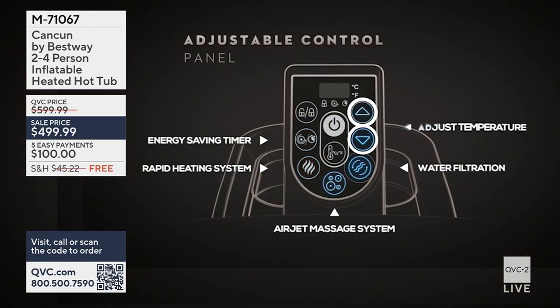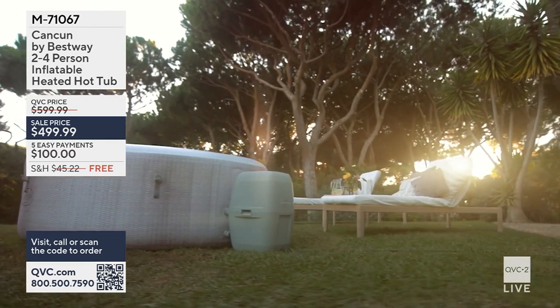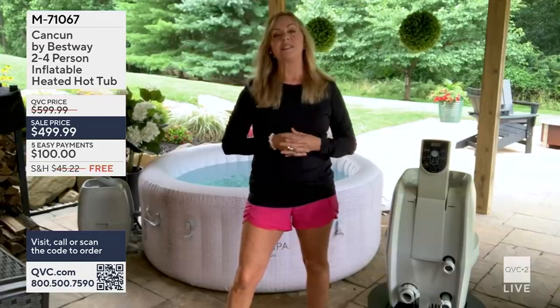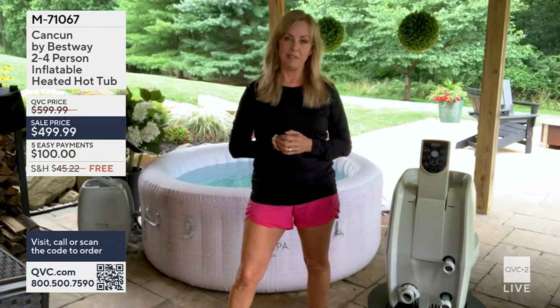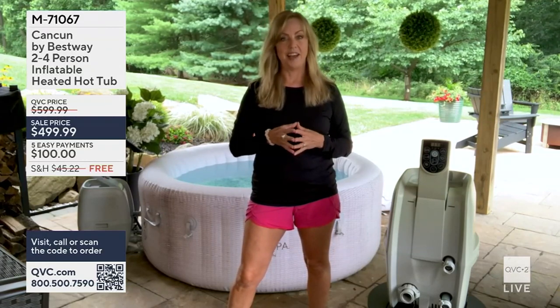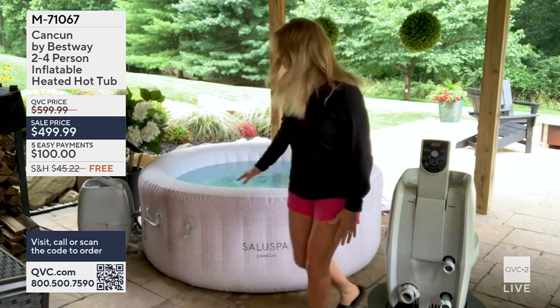Today we have free shipping, so this can come right to your door — no need to go shopping at any stores. Now, Bestway is the company that brings this to us. They've been in the business for 25 years doing sporting inflatables and hot tub inflatables, so with that kind of staying power you know you're getting a really great product.